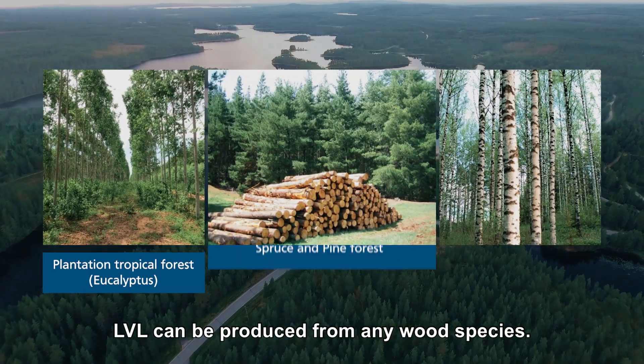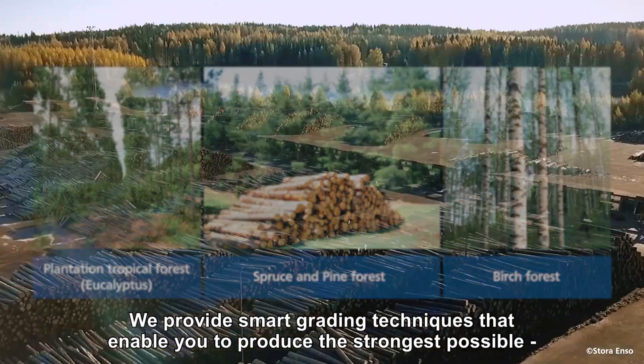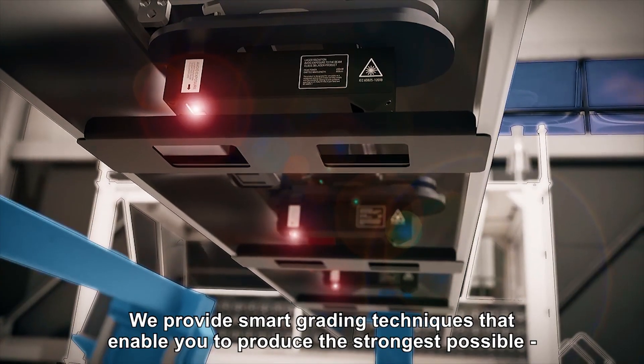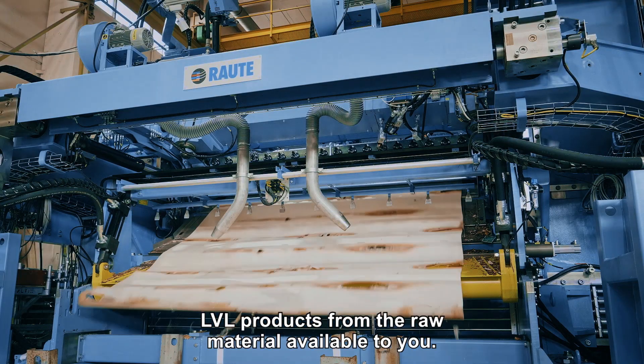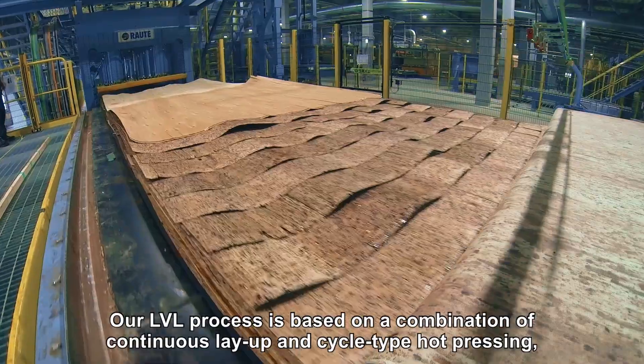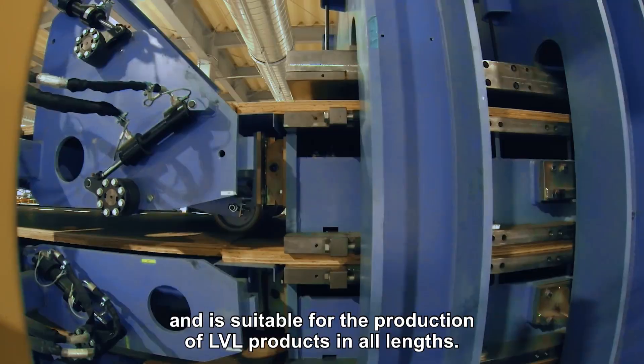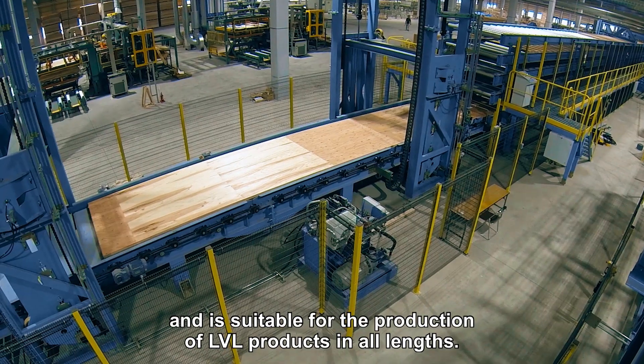LVL can be produced from any wood species. We provide smart grading techniques that enable you to produce the strongest possible LVL products from the raw material available to you. Our LVL process is based on a combination of continuous layup and cycle type hot pressing, and is suitable for the production of LVL products in all lengths.